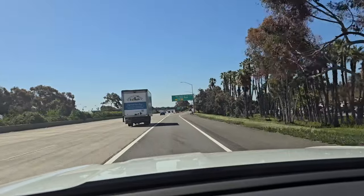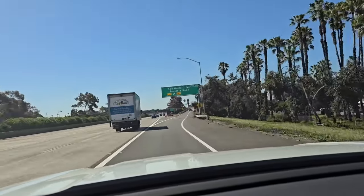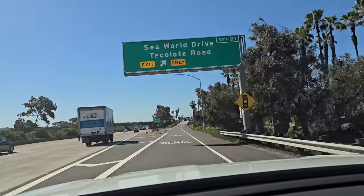We're going to SeaWorld! That's right, we're going to SeaWorld. This is the first time that all four of my kids have gone to SeaWorld. The last time we went, my little guy wasn't born yet.